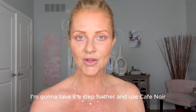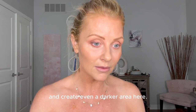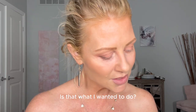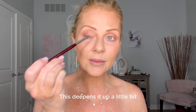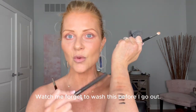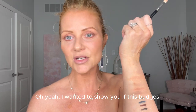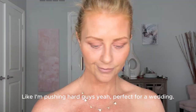I'm going to take it a step further and use Café Noir to create an even darker area for a more smoky look. This deepens it and makes it a little more dramatic. Oh, I wanted to show you if this budges — I'm pushing hard — and it doesn't. Perfect for a wedding.